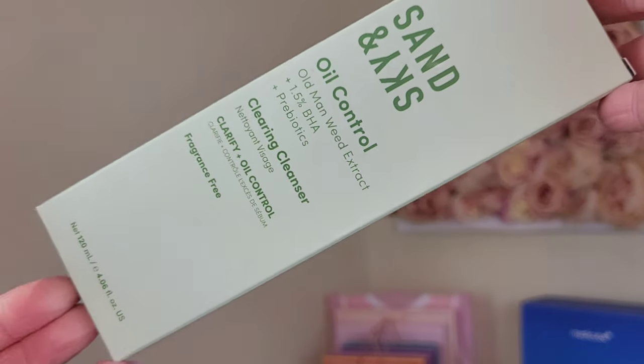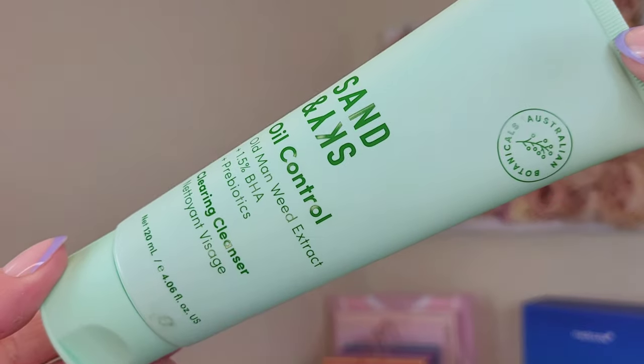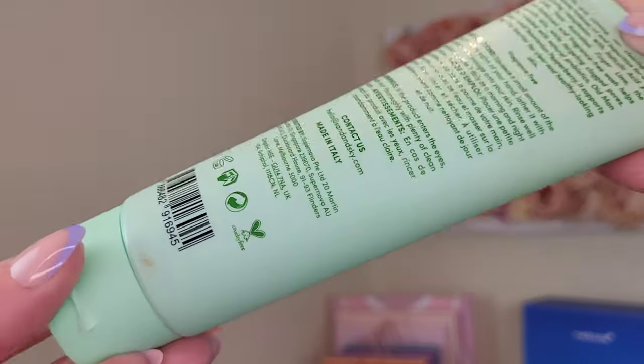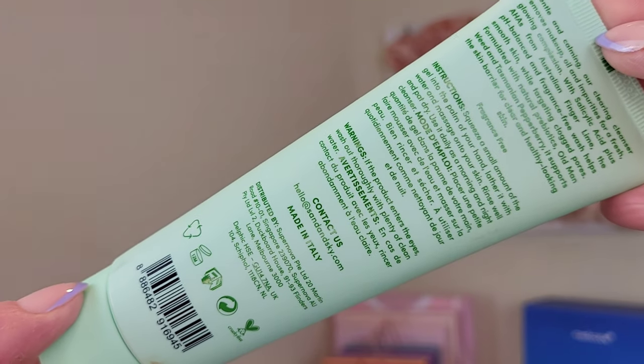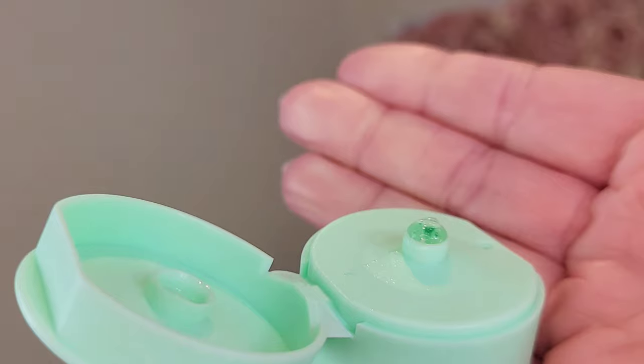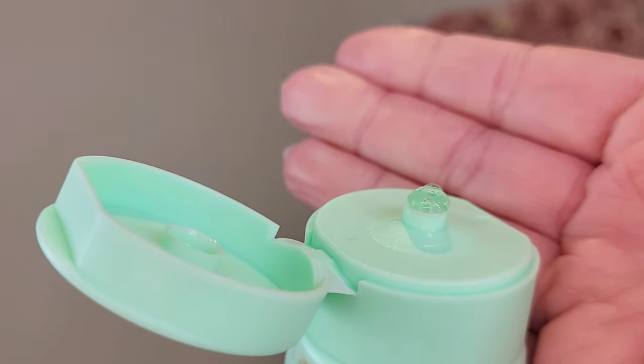The clearing cleanser contains Australian old man weed, Australian finger limes, salicylic acid, natural prebiotics, Tasmanian pepperberry, and aloe vera. It claims to clear acne, balance oil levels, unclog pores, dissolve toxins and nasties, and regulate sebum production.